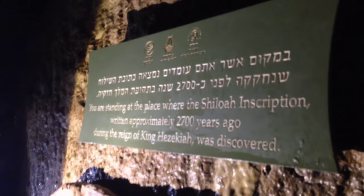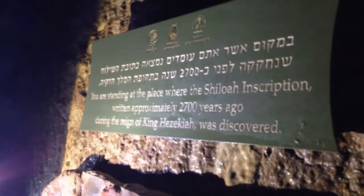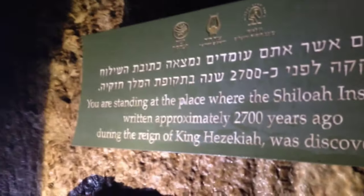We're standing at the place where the Siloam inscription, written approximately 2,700 years ago during the reign of King Hezekiah, was discovered.